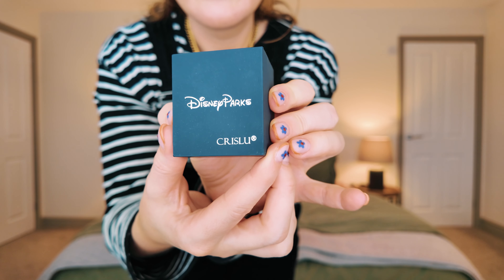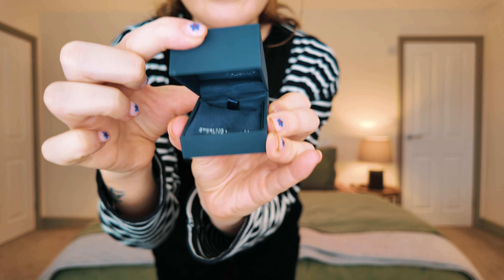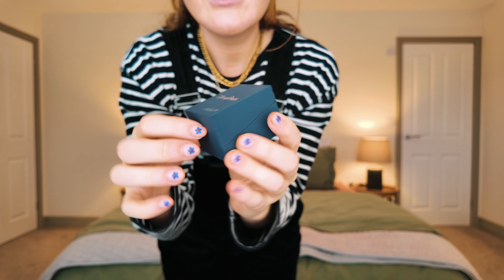The necklace came in a little box. I did some obligatory photos because I got it in Hollywood Studios — I held it up in my hand so it draped down in front of the lights behind, asking Andrew to make sure he got the shot.